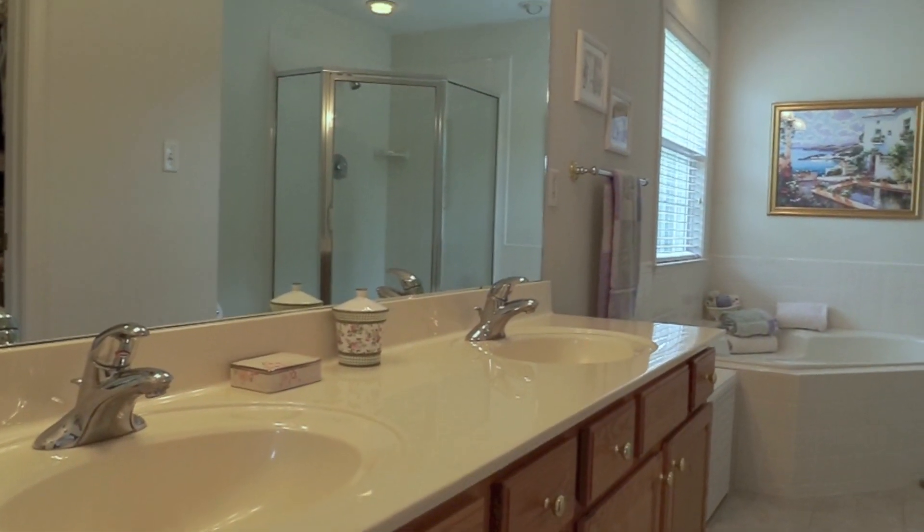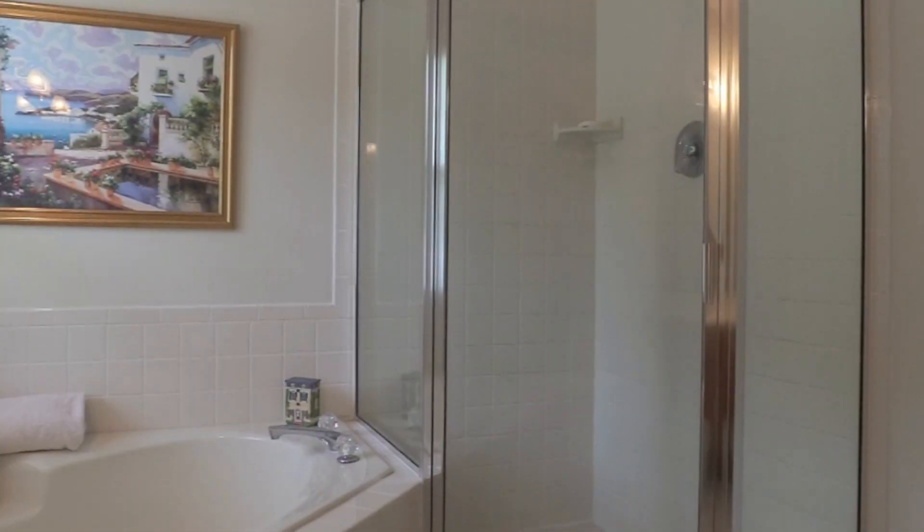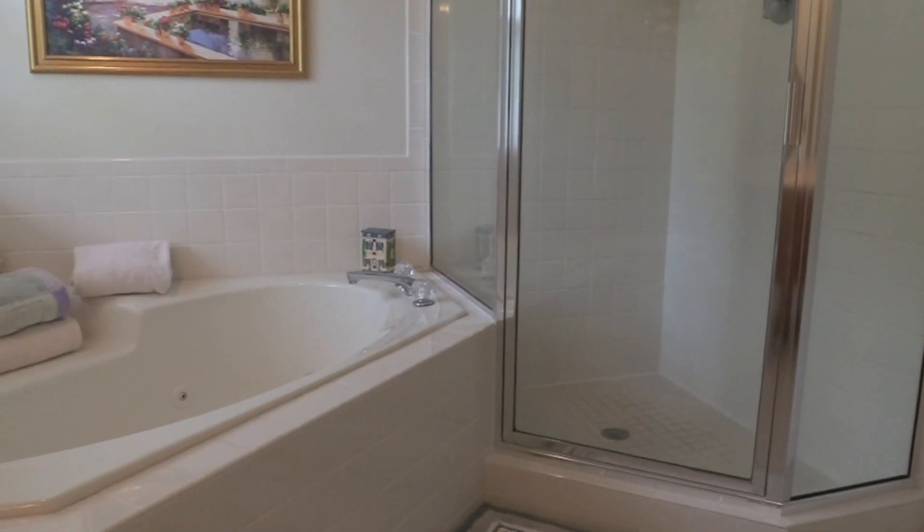The master bath offers both a jet tub and walk-in shower, plus a huge double vanity with drawers and cabinet space.